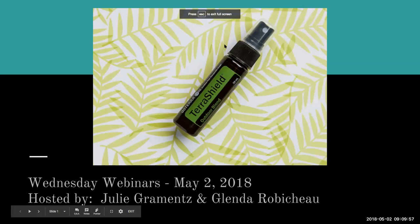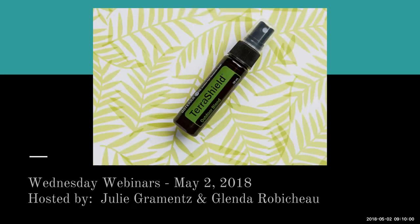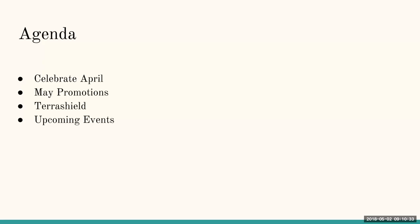Good morning and happy Wednesday. This is Glenda Robichaux, and with me is Julie Gromitz, and it is May 2nd. It's a new month and we're excited to share with you all the goodies that doTERRA is offering in May and the awesomeness that is TerraShield. On our agenda today we'll be celebrating April, telling you about our May promotions, talking about TerraShield, and finishing up with our upcoming events.